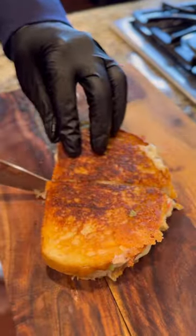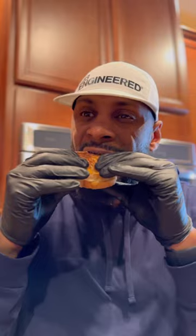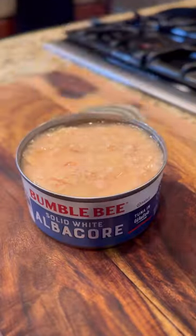Tuna melts are probably the most underrated sandwich on planet Earth. And the best thing about it is that you probably have most of these ingredients right in your kitchen.